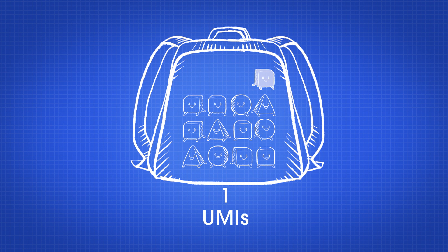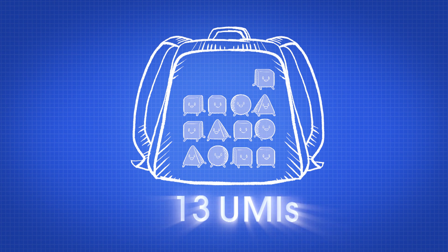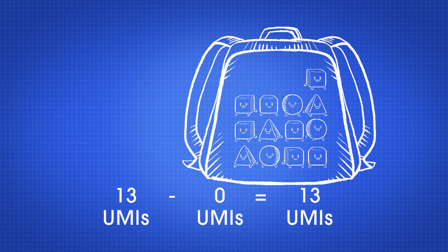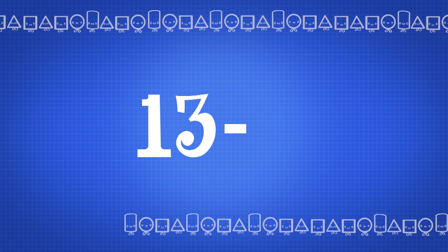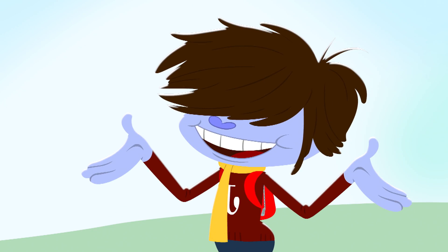He checked all yummies in his backpack, he counted back to stay on track: 12, 11, 10, 9, 8. 13 minus 5 — counting back — what's the answer?